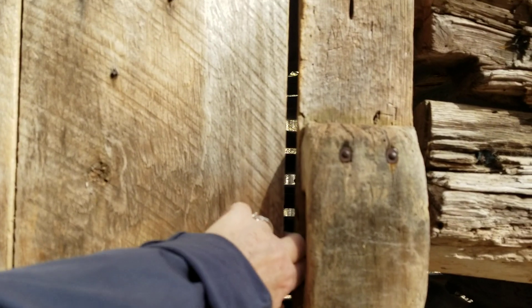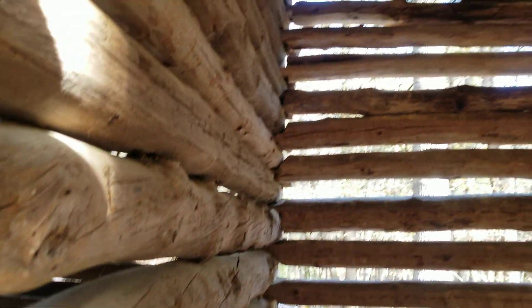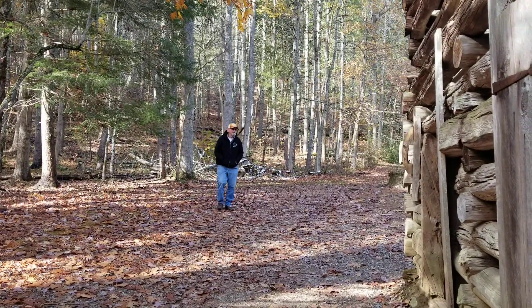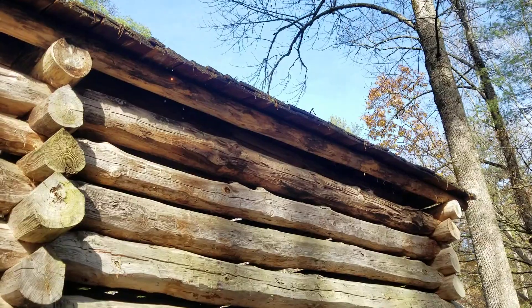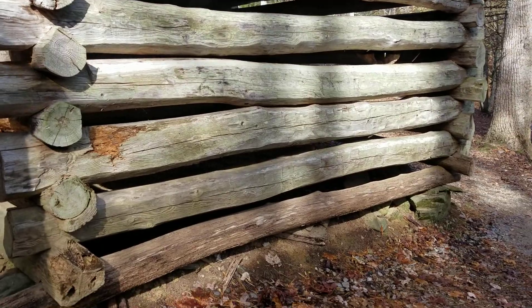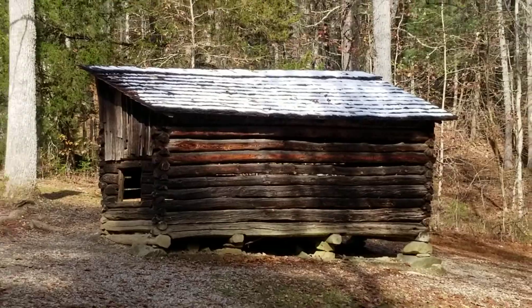Here — only got it nailed shut, can't open it. Here we go — chicken coops, pigs, chickens, goats. You can get that stone wall and that house in frame. Pretty cool.